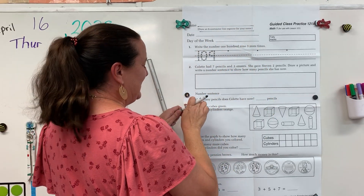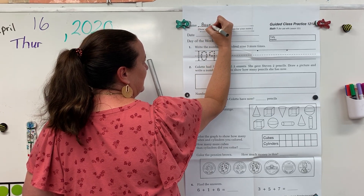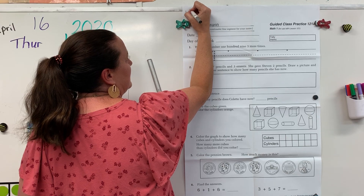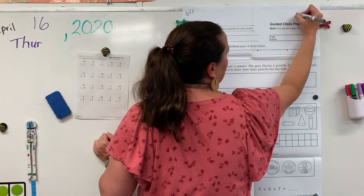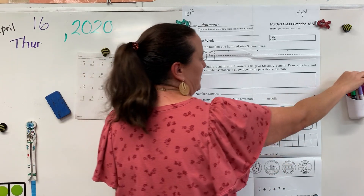Go ahead and write your last name. And let's write left. And write. You know to underline I3.